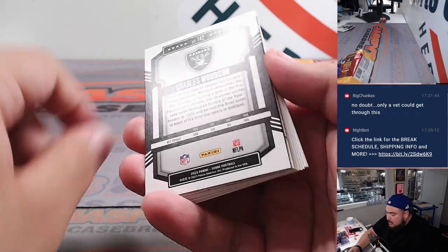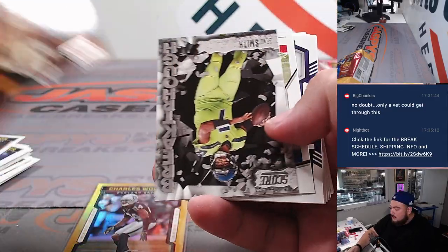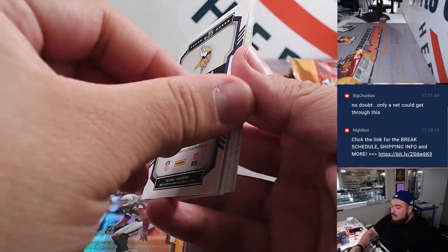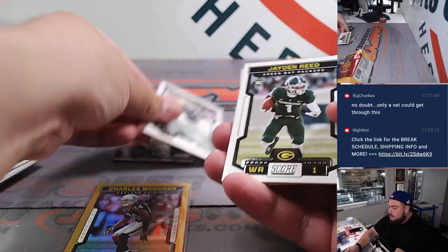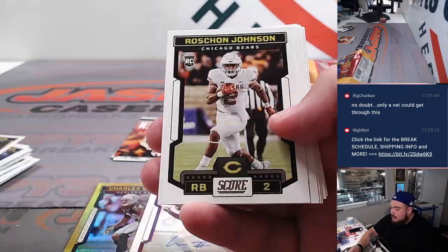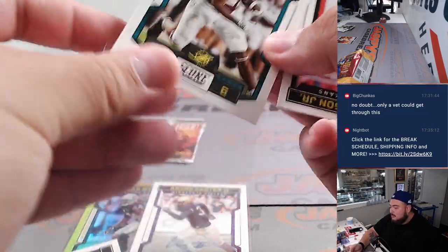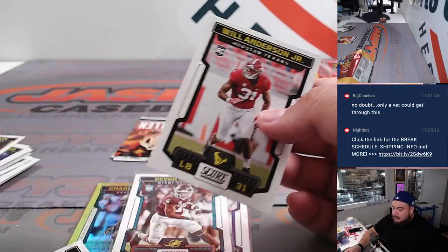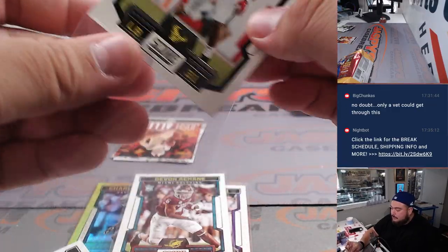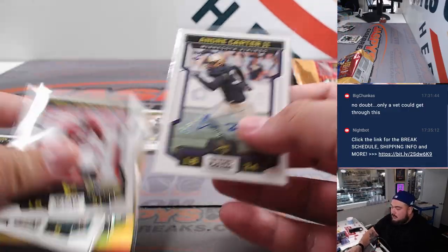Ooh, Charles Woodson — is that an autograph? It's actually a gold out of 50. Nice one there for the Raiders. Raiders are going to add on a cover card. We got Josh Allen in an insert, and Andre Carter II. You did get an autograph — Minnesota Vikings, Ivan, there you go man. Jayden Reed, John John Miller. This is basically the part that will be shipping right here, plus these hits, including the autograph as well.